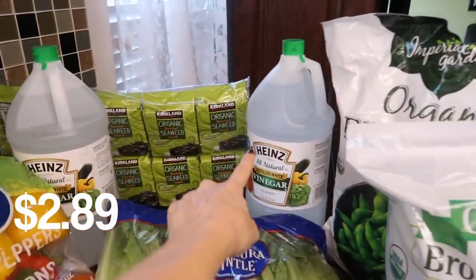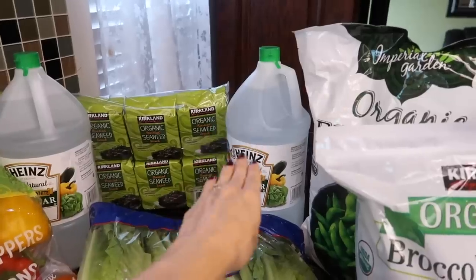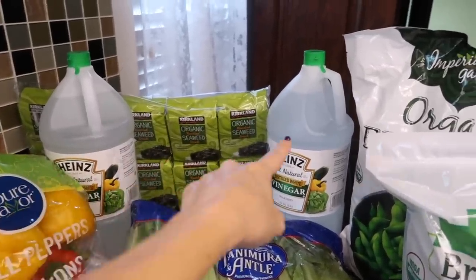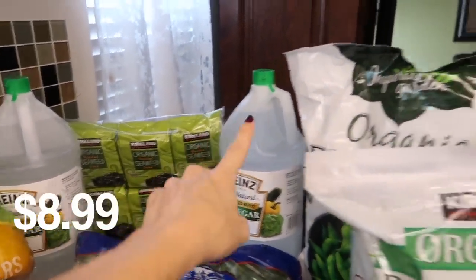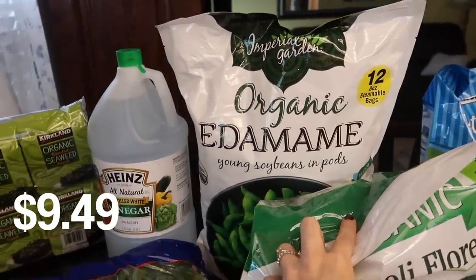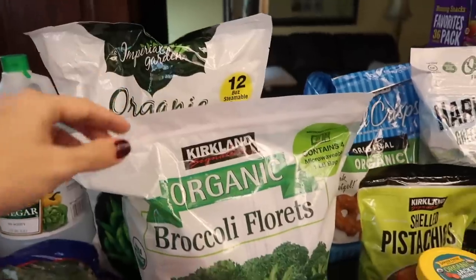I also got two things of vinegar — also one of the best deals at Costco. We're stocked up on baking soda but I've been going through a lot of vinegar with my laundry so I decided to stock up on that. I also got some seaweed for the girls — they love that. We ran out of edamame because we've been eating a lot of it, and I know Eleanor is going to want some in her lunchbox because she just loves this stuff.